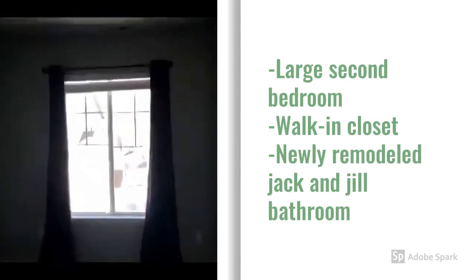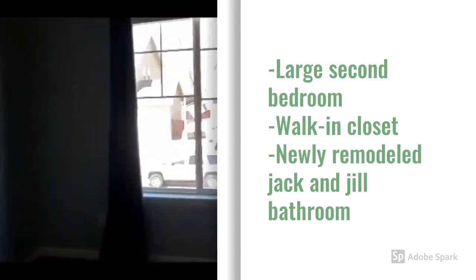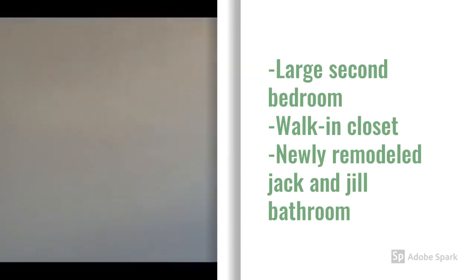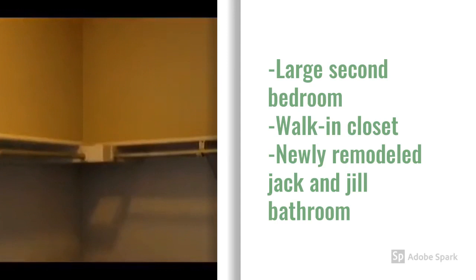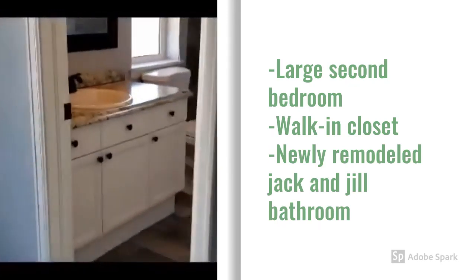Large second bedroom with another walk-in closet and a Jack and Jill bathroom.